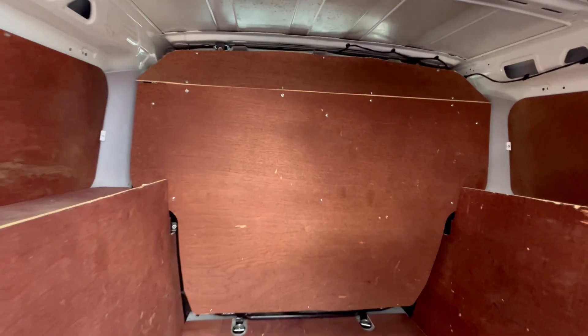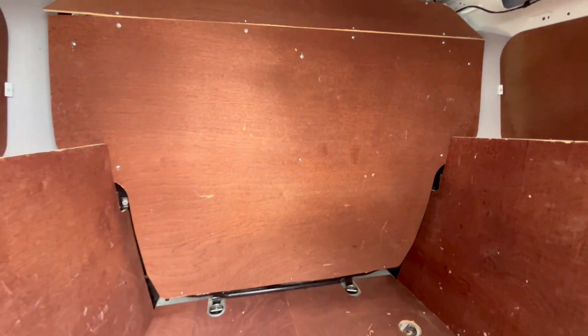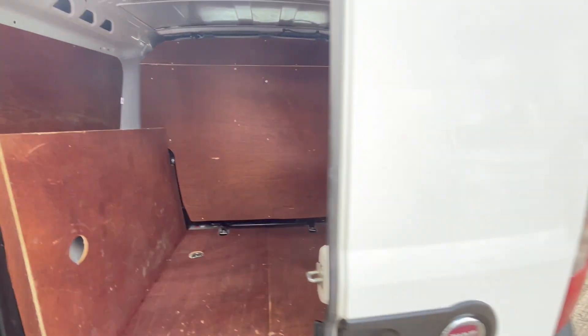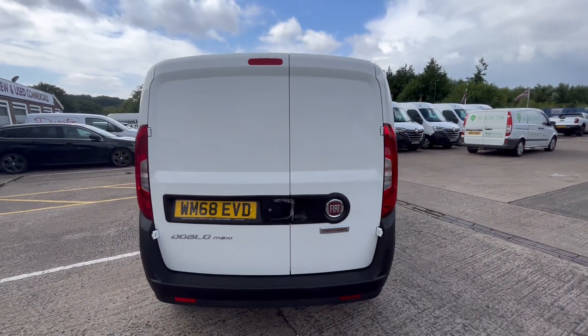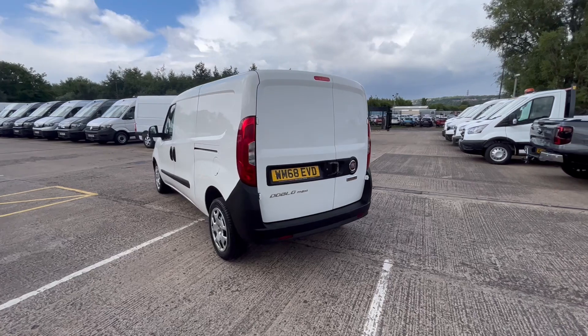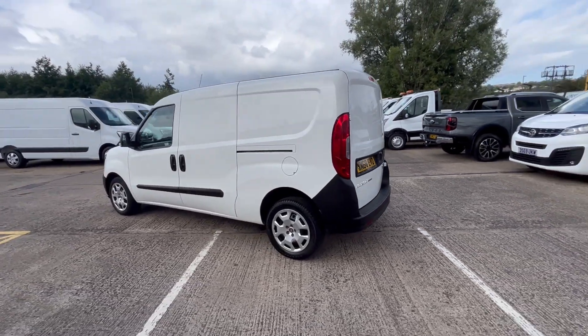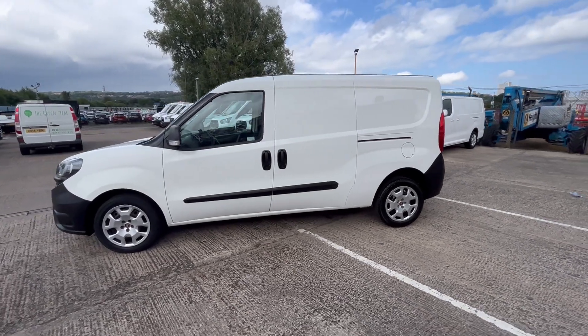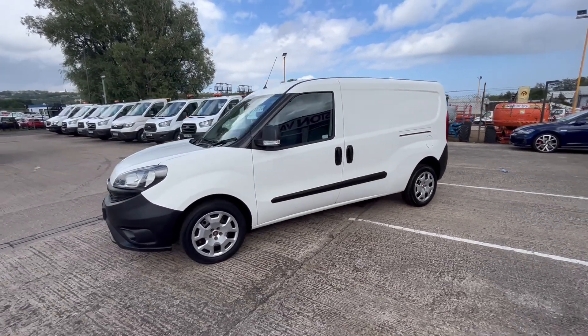The bulkhead can be removed if you'd like the seats to fold down — we can remove that for you. You've got loading doors on both sides so the rear passengers can get in from both sides. All your daytime running lights on the front as well.